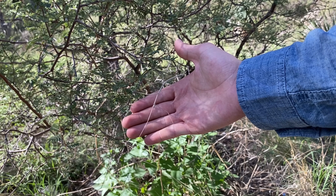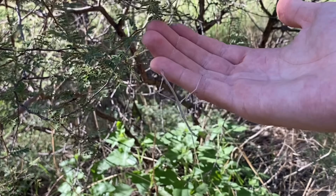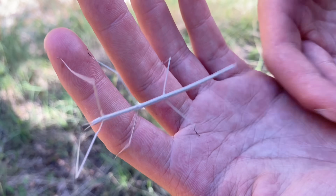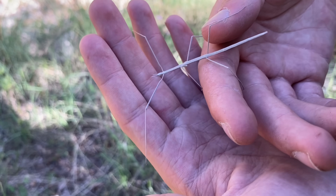Right here in this mesquite, we have a phasmid. This stick insect is called Parabacillus hesperus, and it's found throughout a very large portion of the western and southwestern United States.